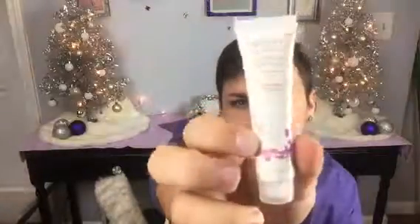Then I got this face mask. I like these — I haven't done one in a while, so I'm going to use that.